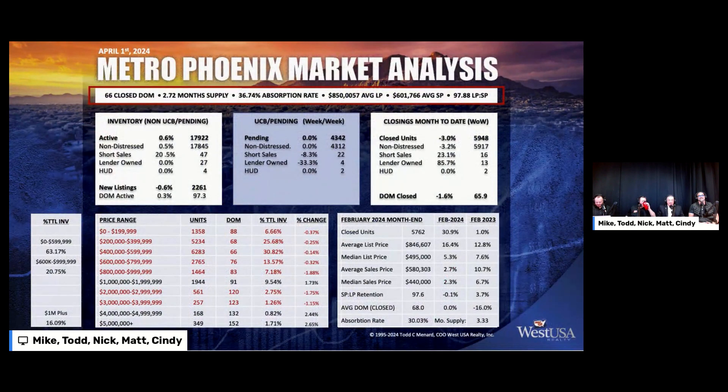Today, we're going over the Greater Phoenix Metropolitan Housing Statistics for the week ending April 1st. Let's see what we got. 66 days closed on market this past week, a 2.72-month supply. Absorption rate is at 36.74. Average list price at $850,000. Average sale price at $601,000. And our list price-to-sell price this past week at 97.88.